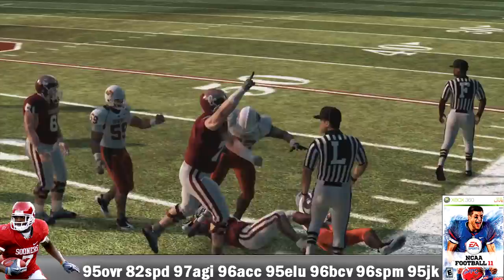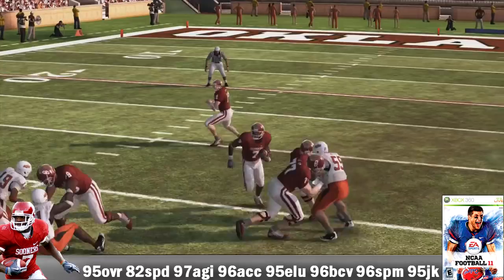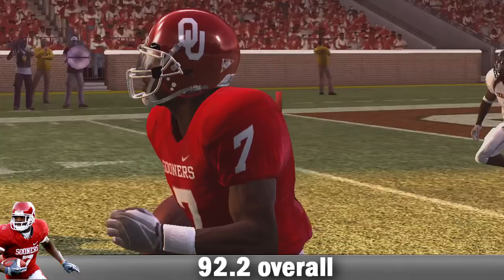He ran the ball a career-high 282 times for 1,214 yards, averaging 4.3 yards per carry, with 15 TDs — his career best. He also had 71 receptions for 594 yards plus 5 TDs, all career bests. Versus Utah, he carried 35 times for 208 yards, averaging 5.9 yards per carry, and 2 TDs. He's 92 overall for his college career.